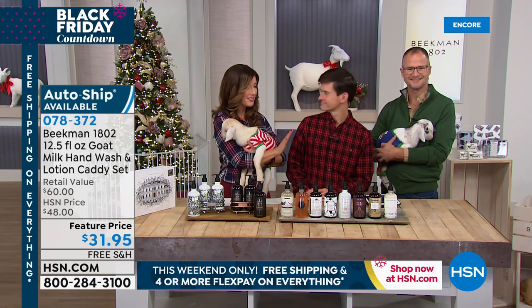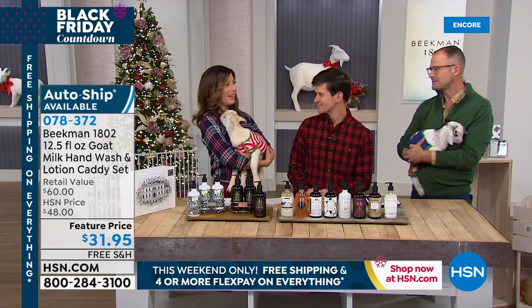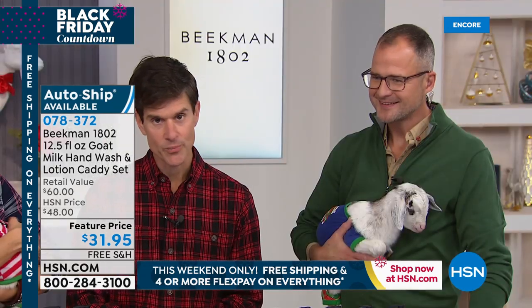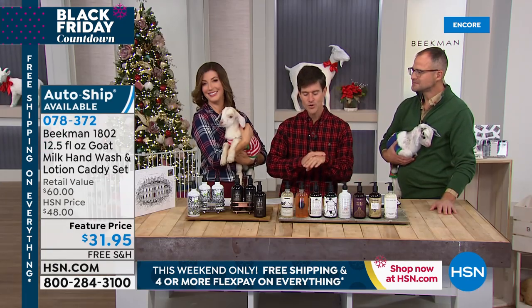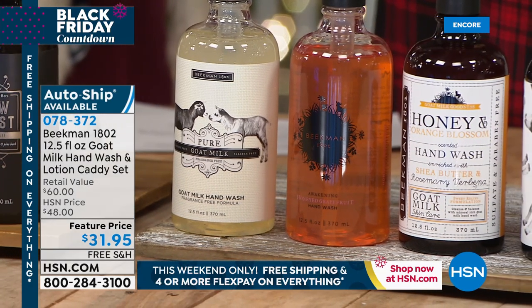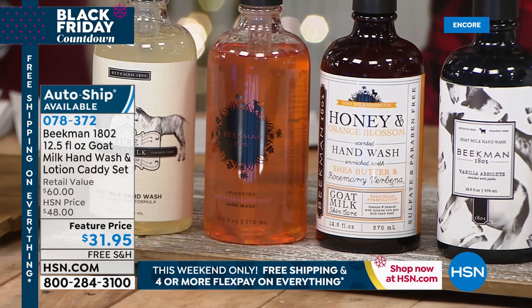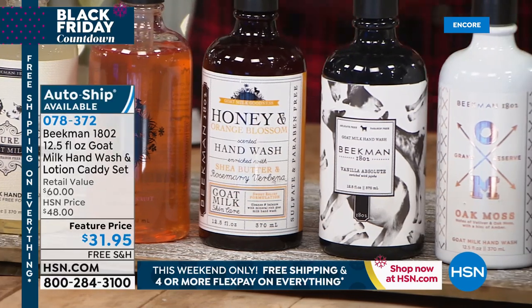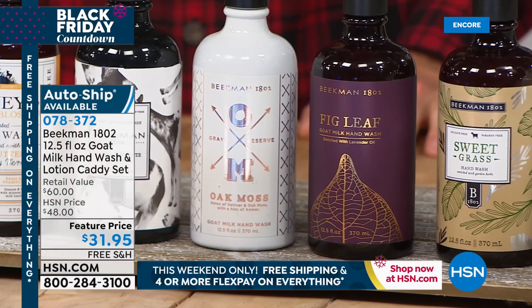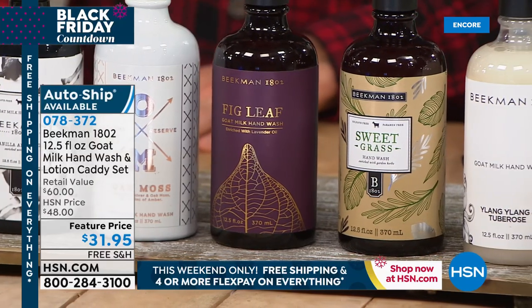Instead of spending $60 for all of these, we're going to bring you all three plus the caddy for $31.95. This is one of the first collections I ever presented with Josh and Brent — right after the soap bars. What I love about this set is you're getting the full spectrum benefits of goat milk. When you cleanse with goat milk, it has the same pH as human skin so it doesn't strip the pH. Coming into winter when you want to wash your hands a lot to prevent colds and flus, the goat milk will prevent your skin from drying out and cracking. And then you're getting the lotion that has the same protein structure as human milk, so your skin drinks it in and you never feel greasy.